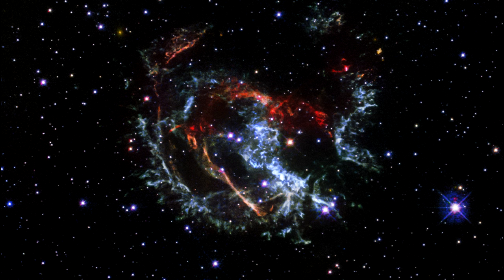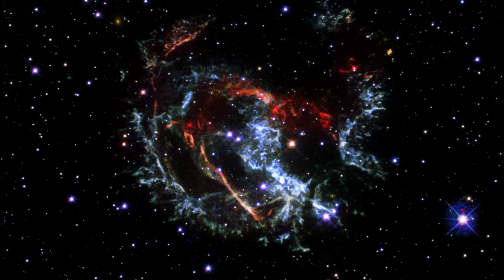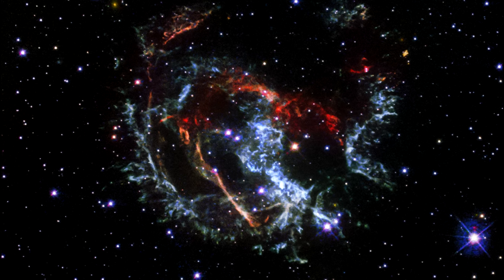The gaseous knots in this supernova remnant moving toward Earth are colored blue, and the ones moving away are shown in red. This new Hubble image shows these ribbons of gas speeding away from the explosion site at an average speed of 3.2 million kilometers per hour, or 2 million miles per hour.